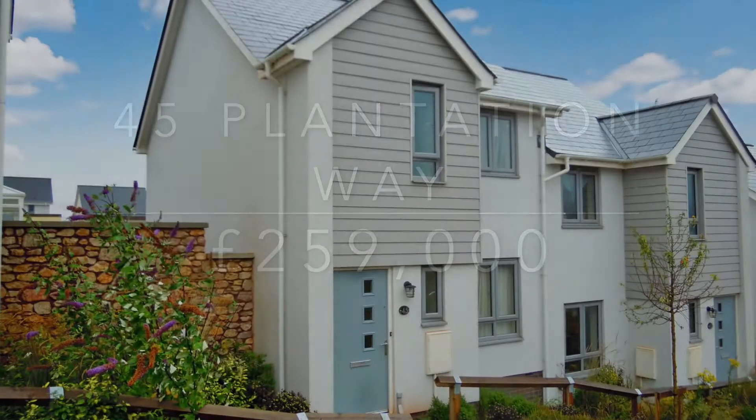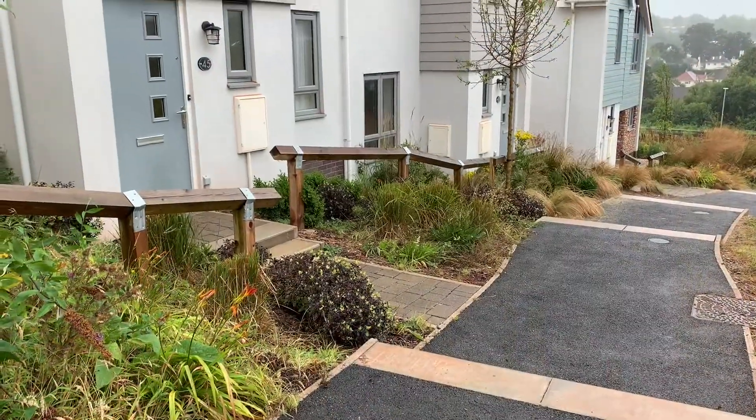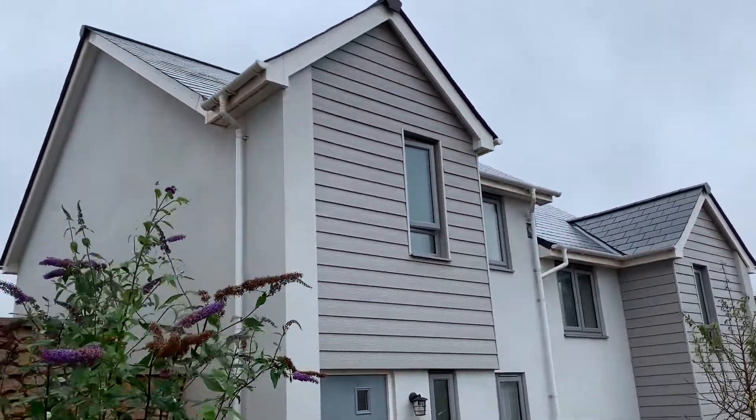Welcome to Plantation Way, a two-year-old property on the outskirts of Torquay, built in approximately 2018, close to the Willows and Wren shopping centre.